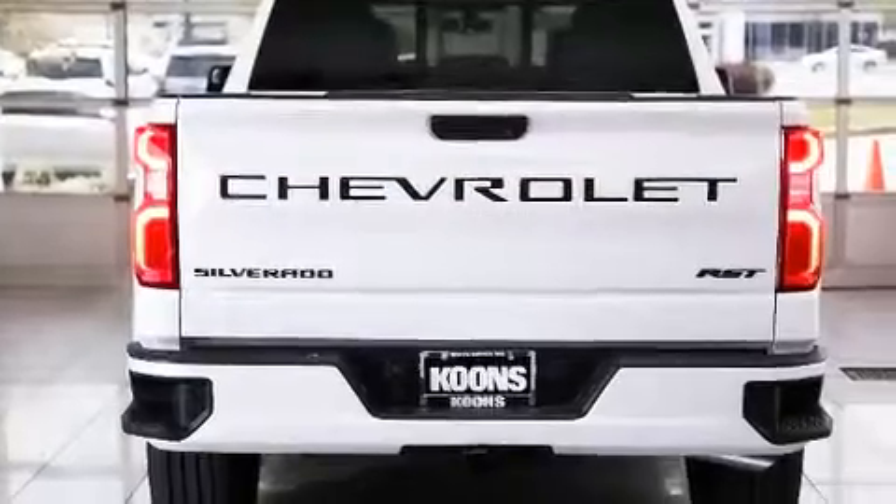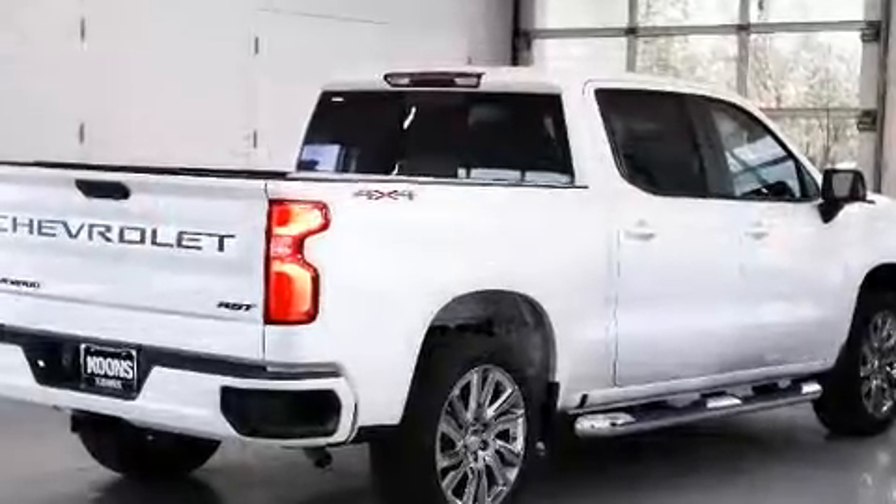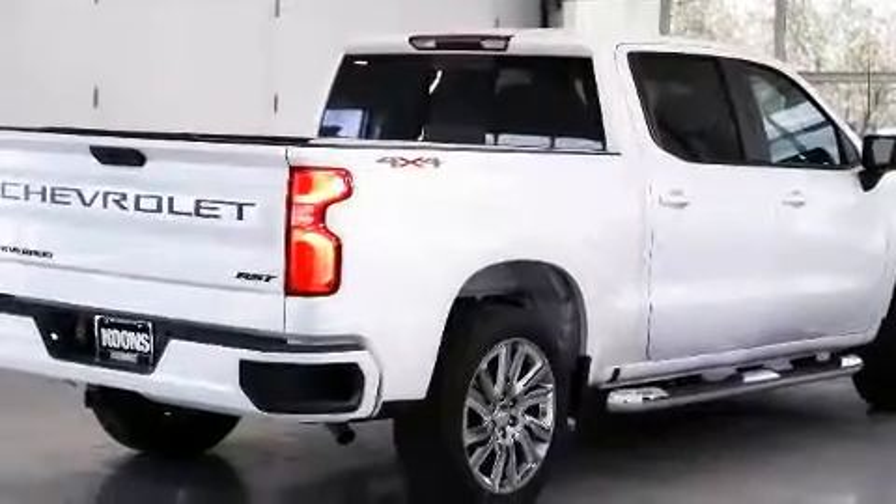Chevrolet prioritized fit and finish as evidenced by leather upholstery, a built-in garage door transmitter, a trailer hitch, and air conditioning.